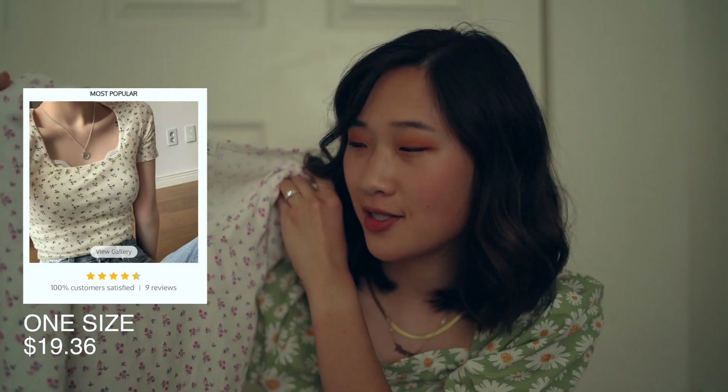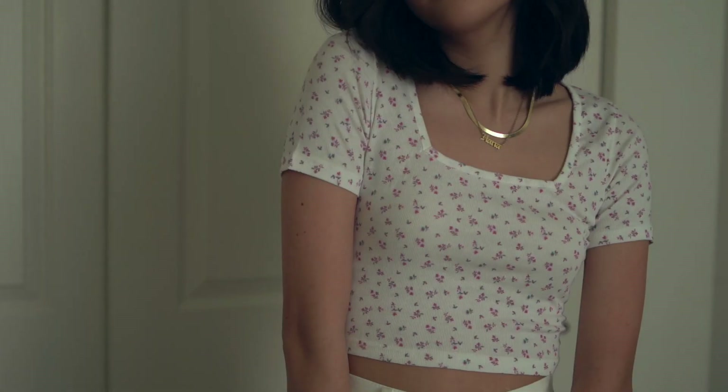I got this little floral top, which looks like it was made for a baby. I just thought the pattern was super cute and I liked the square neck, but it is quite small. I feel like it makes me look like I'm 12, which I'm not a fan of, but it's a cute shirt.